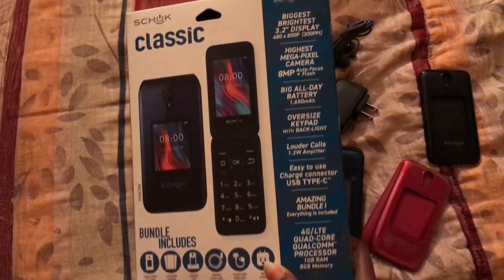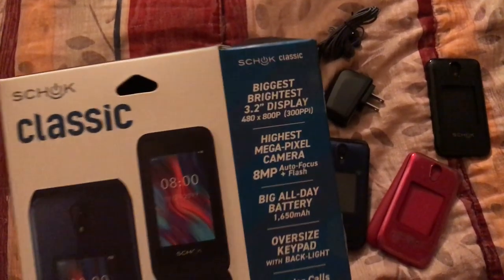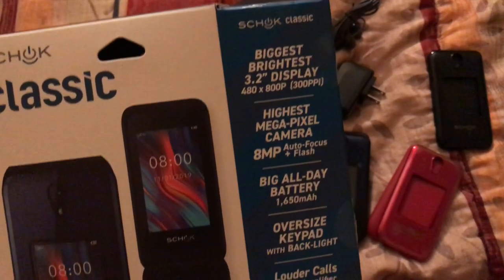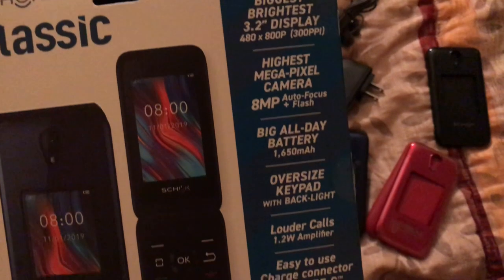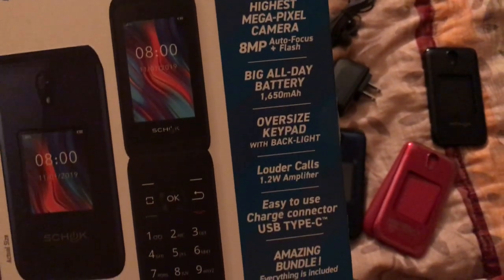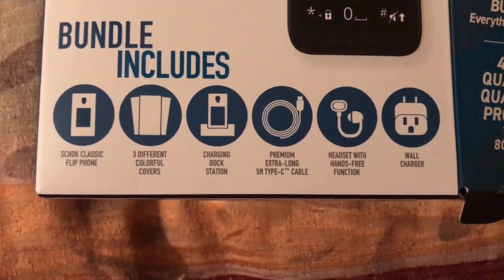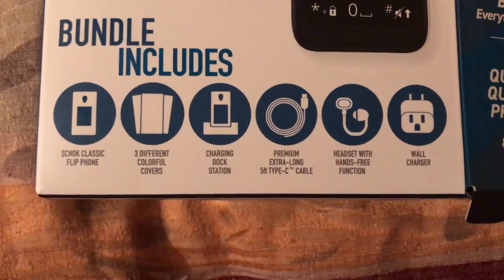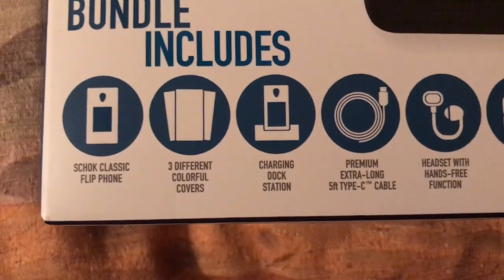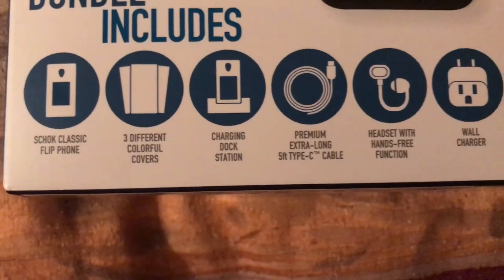It also notes it's running the Android system and has easy-to-use unique Schok features. It's GPS hardware ready, has an FM radio, a built-in G sensor, and a premium charger cord. Included in the bundle is the Schok flip phone, three different colorful covers, a charging dock station, a premium extra-long five-foot Type-C cable, a headset with hands-free function, and a wall charger.